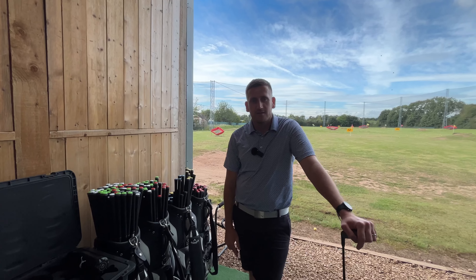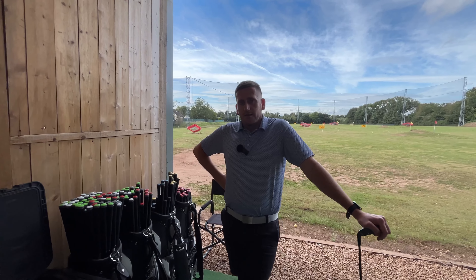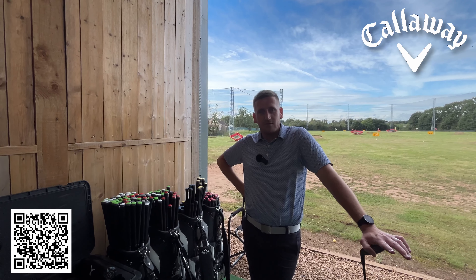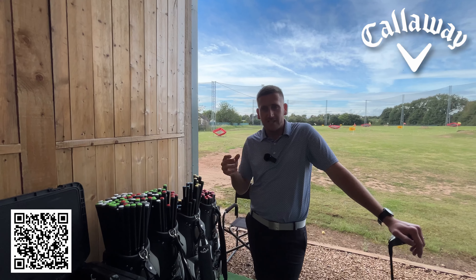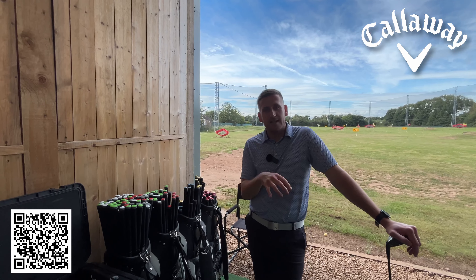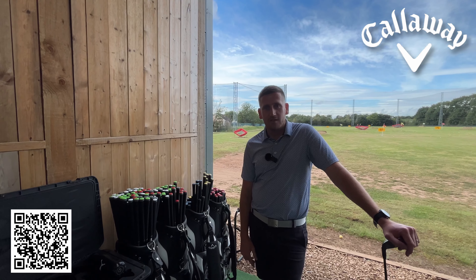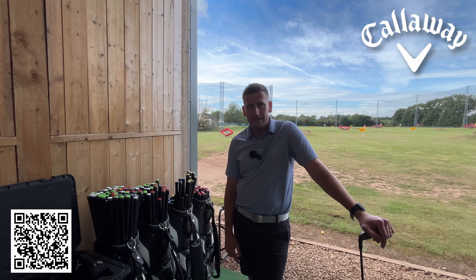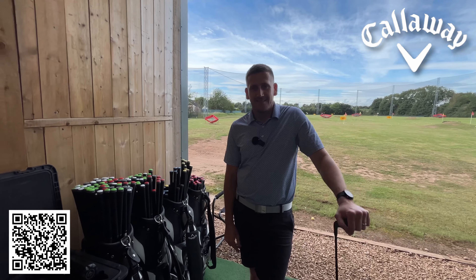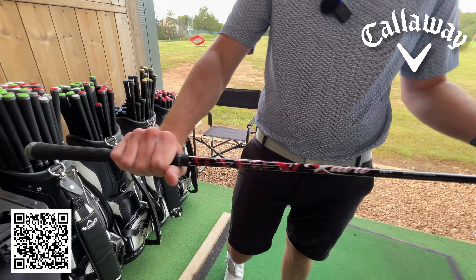Big thanks to Adam and Callaway for doing this, really appreciate it. If a club wanted to get hold of you for a fitting day, they can contact the Callaway reps or check the website — there are fitting day trackers on there. You can enter your postcode and see what's within 50 miles. I'll have a QR code on screen now so you can go and see Adam for yourself.